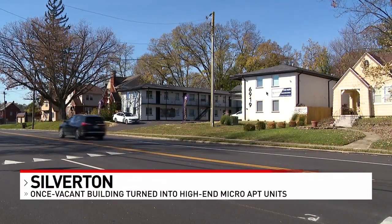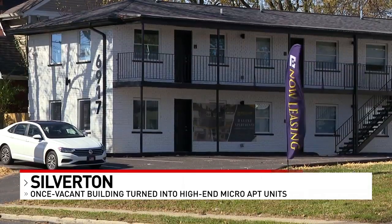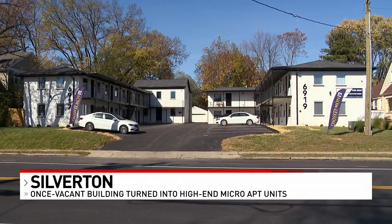The ribbon was cut on the new project today. The building was bought last May and entirely gutted. It now boasts high-end living at affordable prices. Developers targeted recent college grads.